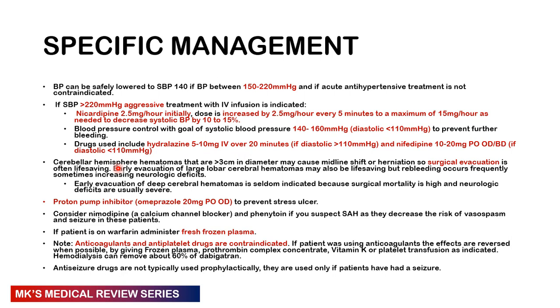Cerebral hemisphere hematomas greater than three centimeters causing midline shift or herniation require surgical consult and evacuation, which is often life-saving. Early evacuation of large lobar cerebellar hematomas may be life-saving, but carries a risk of re-bleeding and worsening neurologic deficit. Early evacuation of deep cerebral hematomas is rarely indicated due to high surgical mortality and severe neurologic deficits. Cover patients with proton pump inhibitors like omeprazole 20 mg orally once daily to prevent stress ulcers. Consider nimodipine (a calcium channel blocker) and phenytoin, especially if subarachnoid hemorrhage is suspected, to reduce the risk of vasospasm and seizures.